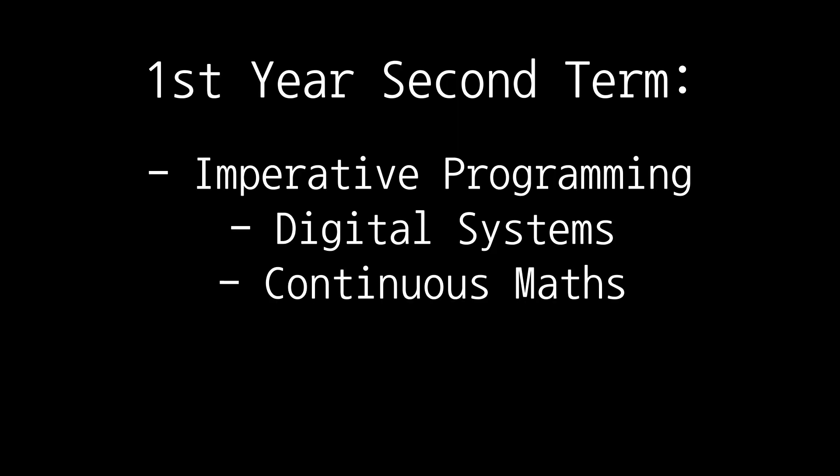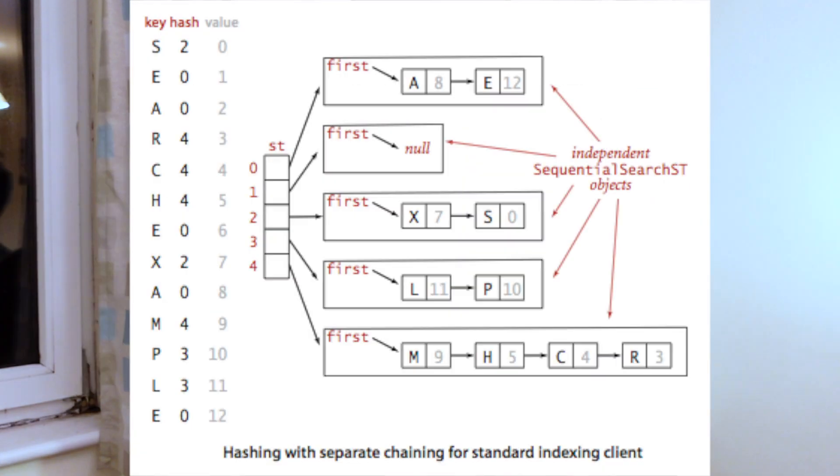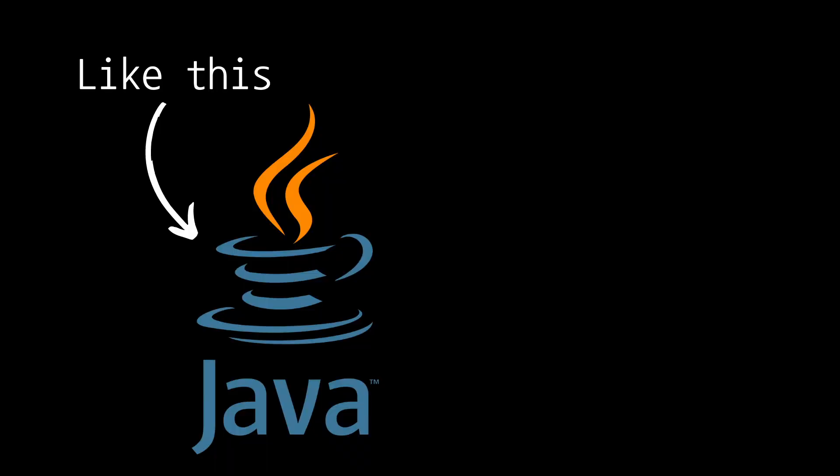Moving on to term two. For the second term I had to take three compulsory courses: Imperative Programming, Digital Systems, and Continuous Maths. Thank fuck there was finally a regular programming language course, because otherwise no tech company would ever hire me. In the Imperative Programming course I learned a lot of fundamental programming concepts such as OOP, time complexity, and data structures like trees, stacks, queues, and hash tables — basically everything you'd need to know for a coding interview. We used a language called Scala, which I'd never heard of before. It's quite similar to Java, for comparison.